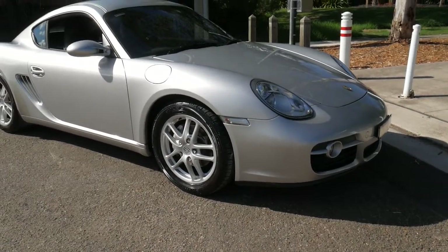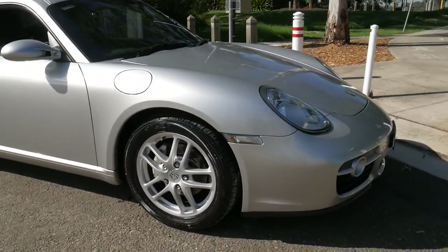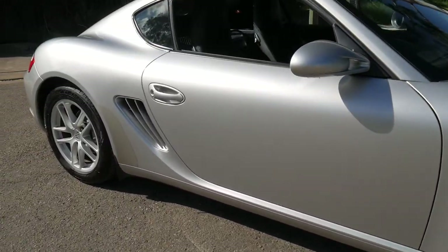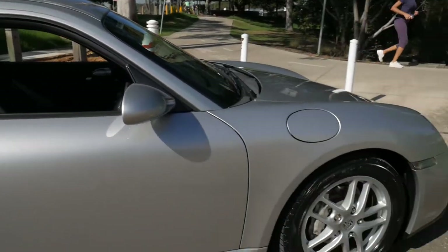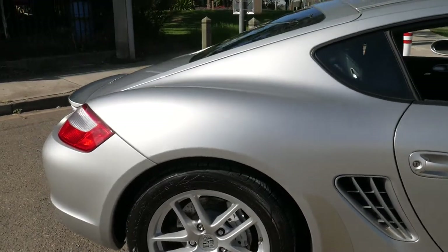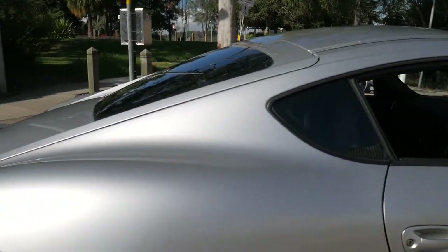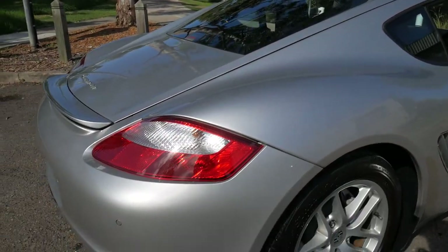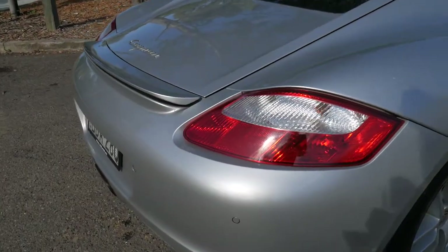A very beautiful morning ladies and gentlemen. Here we have today a 2007 Porsche Cayman. It is an absolutely beautiful automatic car with 113,000 kilometres that we actually sold new a few years ago to the lovely owner, and we've just been able to get that back from him as he bought himself a brand new Volvo. The car has travelled 113,000 kilometres since 2007.